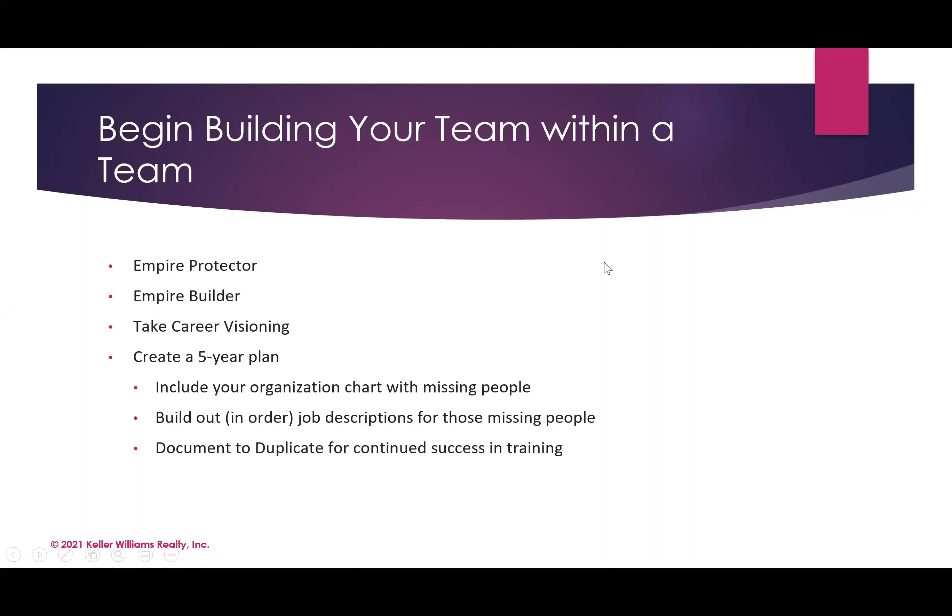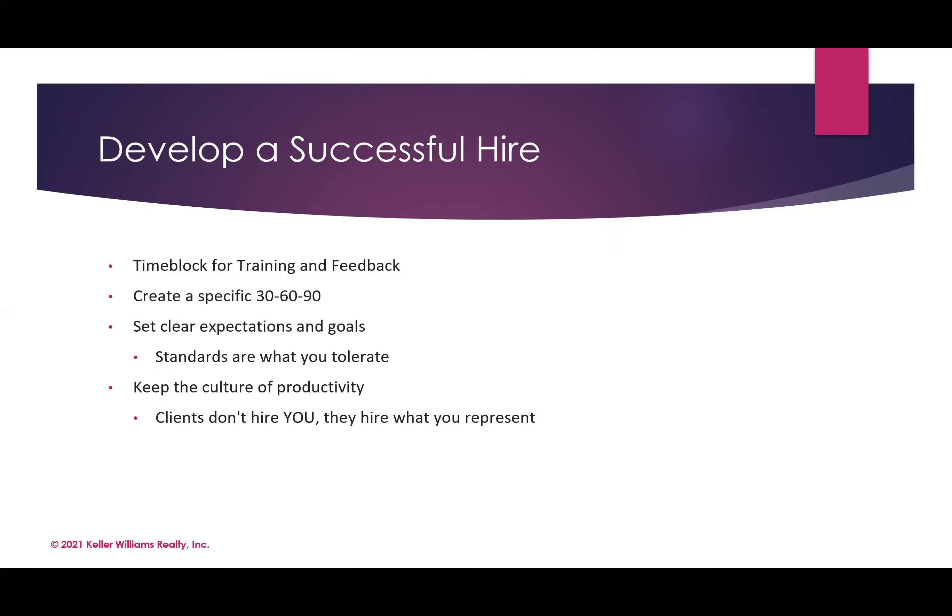How do we develop a successful hire? Questions that come up for buyer agents are: how do I know when I need to hire somebody, and once I find that person, then what? We want to take the time to develop that successful hire, because then — like Jen said — you can document and duplicate a lot of things that will help build things out in a more efficient way moving forward. Time blocking: basic agent 101. I want to time-block to train.